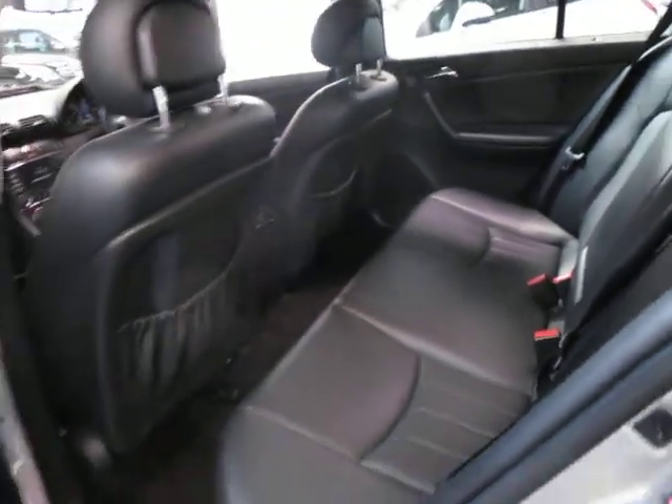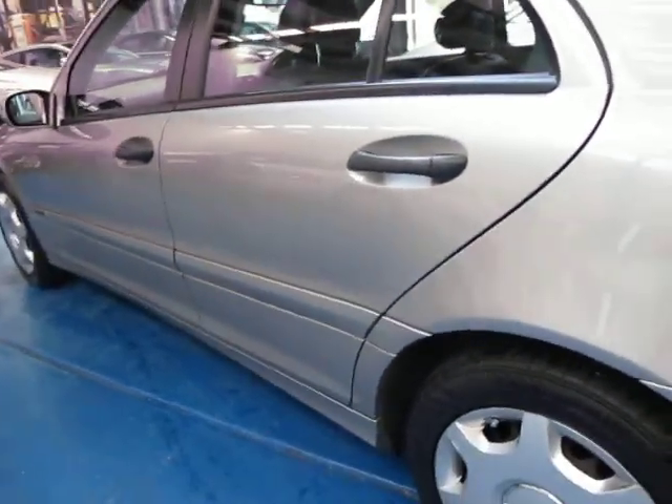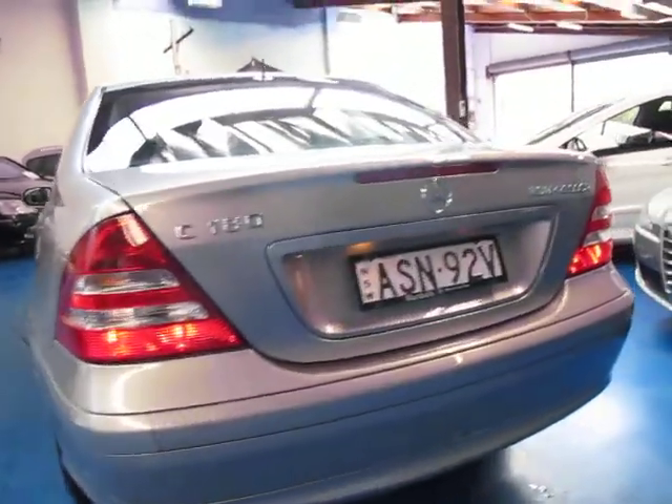It's got dual airbags and side airbags. It's got Continental tyres all the way around. And looking around the car, it doesn't look like it's got any dents or scratches whatsoever. It's a Marshalls Mercedes-Benz car.